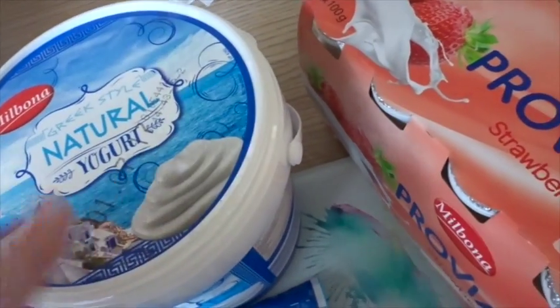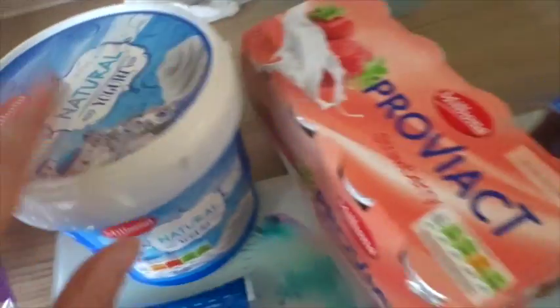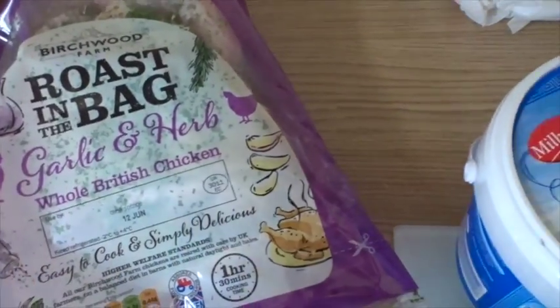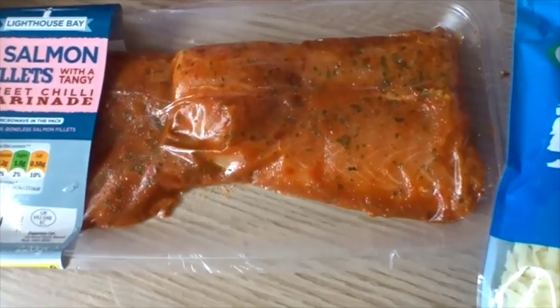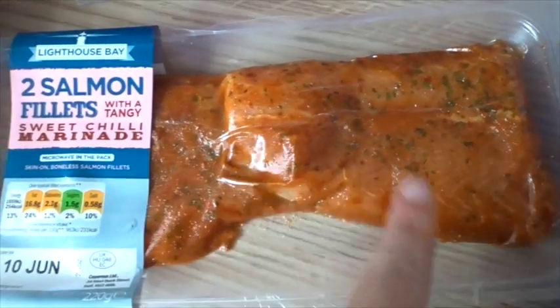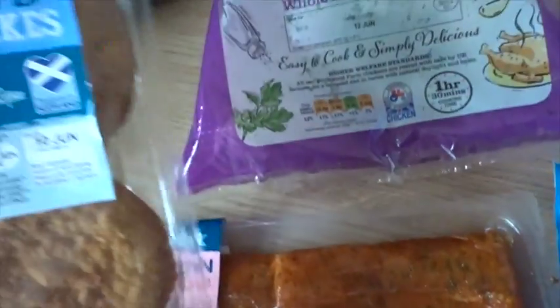I've got an eight-pack of probiotic strawberry drinks for just over a pound, and another pot of natural Greek-style yogurt — it lasts ages and the kids really like it, you just add stuff to it. For meat I've got a garlic and herb British chicken, roast-in-the-bag. I also fancied doing fish this week — I got a sweet chili marinade with two salmon fillets, which I thought sounded really good. Graham will like it as it's sweet chili not spicy, and the kids can have some cod fish cakes.